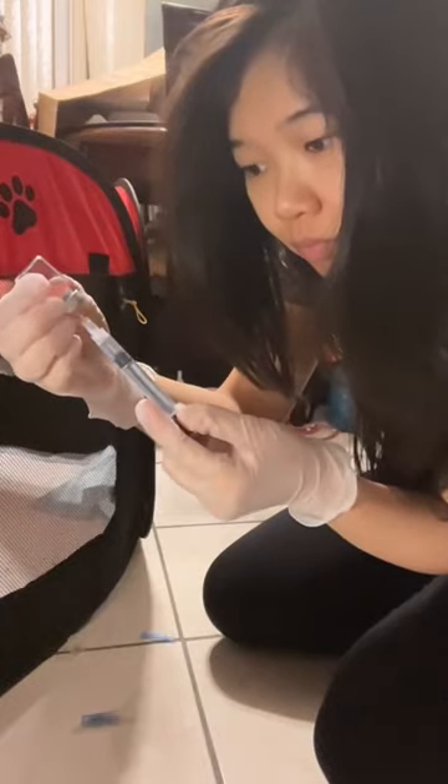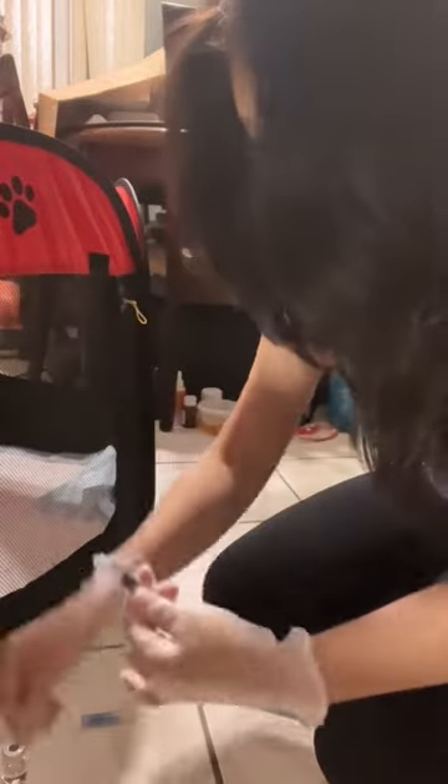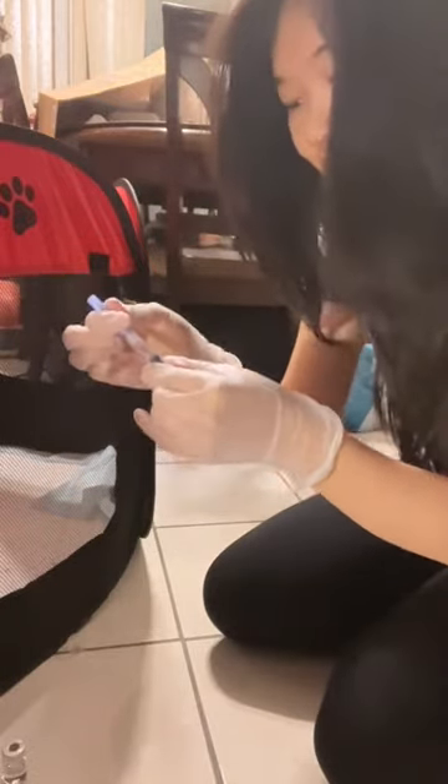I'm giving my foster kitten James his daily injection for FIP. I switch needles after I finish drawing up the medication. The reason I switch to a new needle is so it can be sharper — that way it's a little bit more comfortable going in and it also prevents sores.